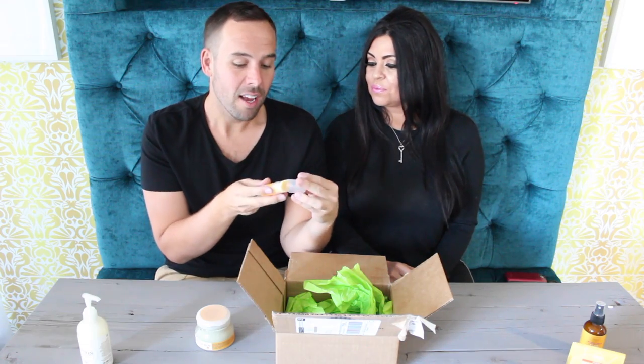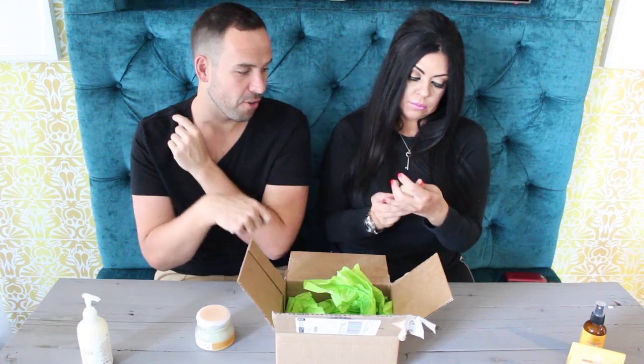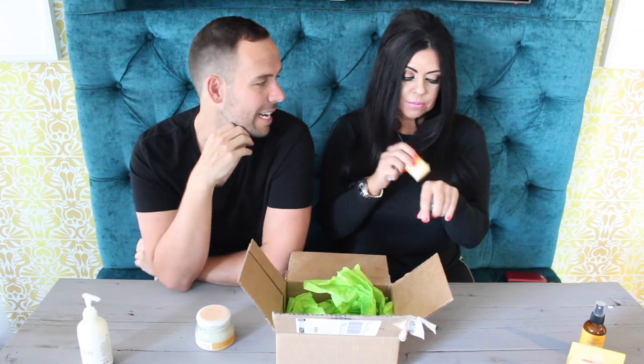I'll be the best smelling one in the gym — all the boys are going to be like, you smell good. Or on the aircraft when we fly everywhere. Okay, foot butter. I've actually used this product before. It's kind of like an underarm deodorant but for your feet. It's really nice. It makes them all soft and smooth and silky. Put that on and put your socks on.